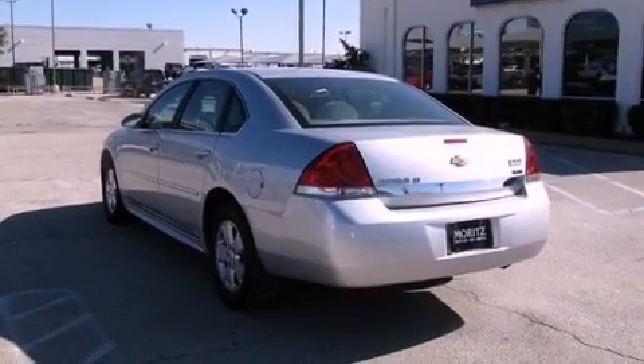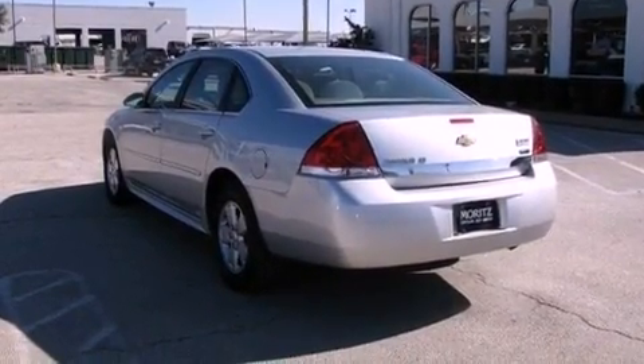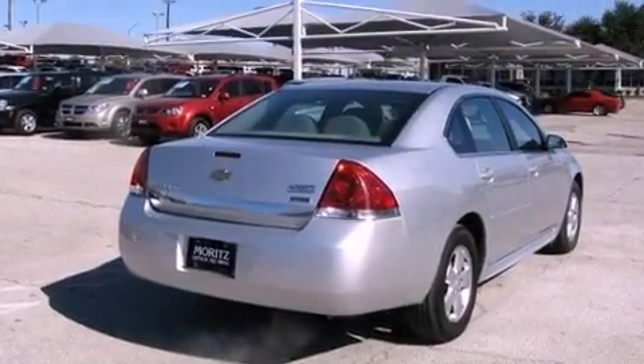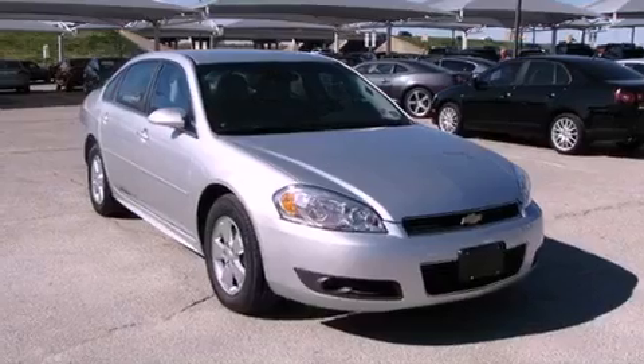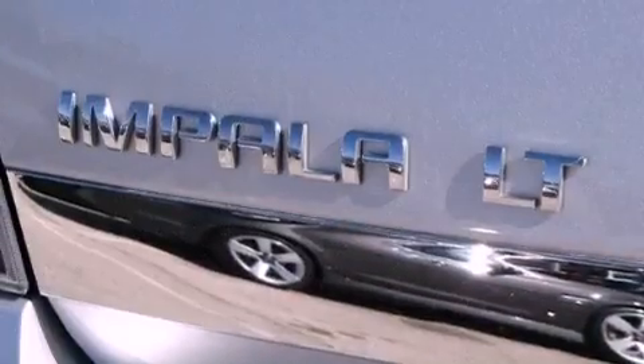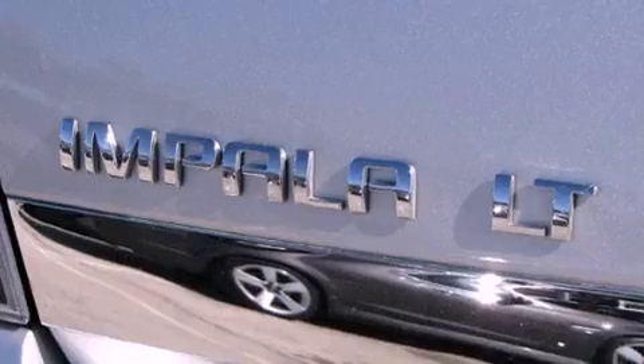Features include aluminum wheels, a low tire pressure indicator, traction control and stability control systems, a CD player, a leather-wrapped steering wheel, an illuminated driver's side vanity mirror, a security system, an anti-lock braking system, and a multi-function display.